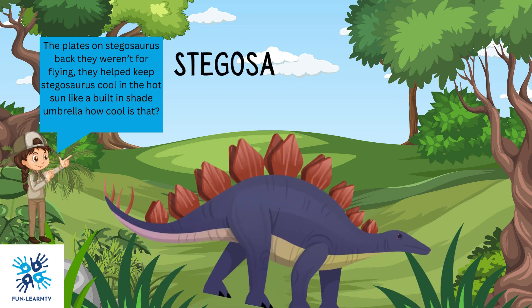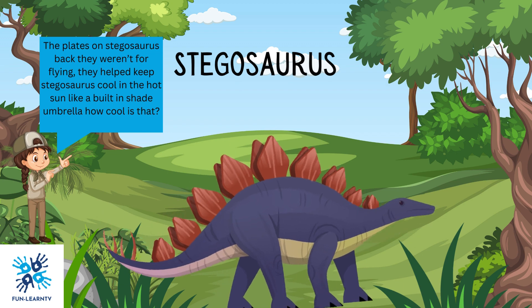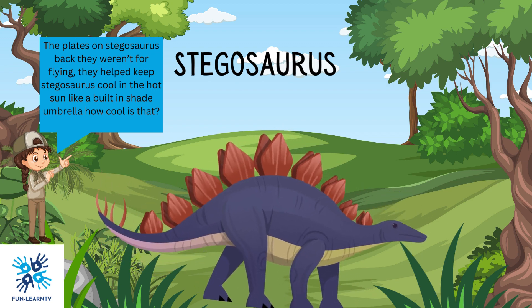The plates on Stegosaurus' back weren't for flying. They helped keep Stegosaurus cool in the hot sun, just like a built-in shade umbrella. How cool is that?